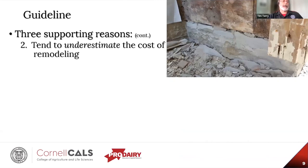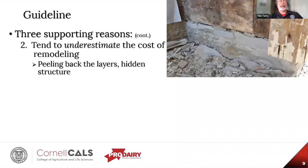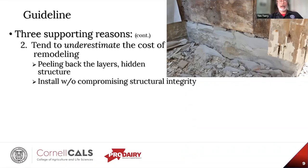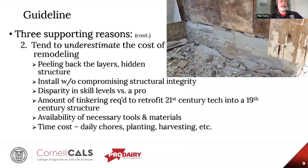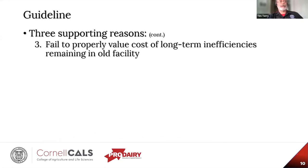There are three reasons that support the 50% guideline. First, we tend to overestimate the value of the existing structure — there's almost always a sentimentality factor. However, we really need to see this as sunk capital, just as if it were sitting on the bottom of the ocean. The investment is unrecoverable, and throwing more good money after it is not a wise use of resources. Second, we tend to underestimate the cost of remodeling. We often can't appreciate the full scope of the project until we start peeling back the layers and exposing the hidden structure.